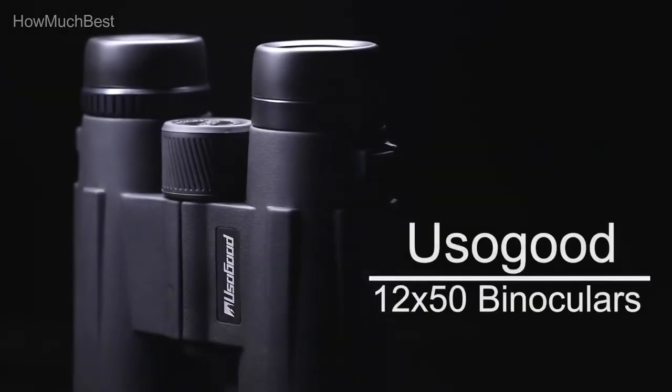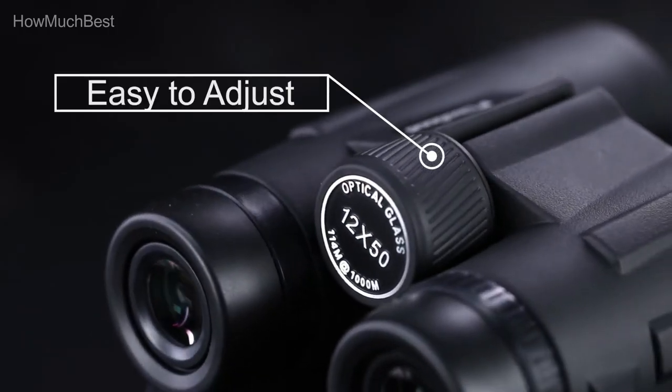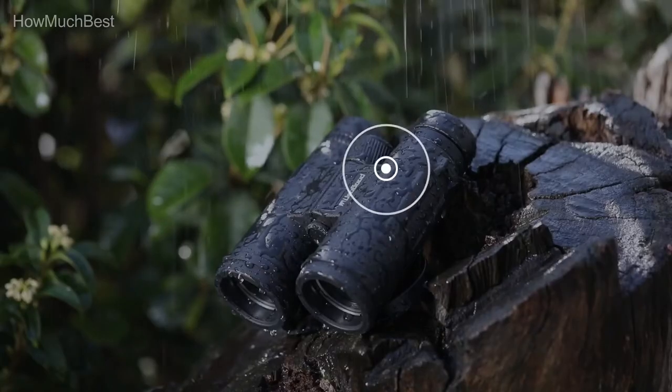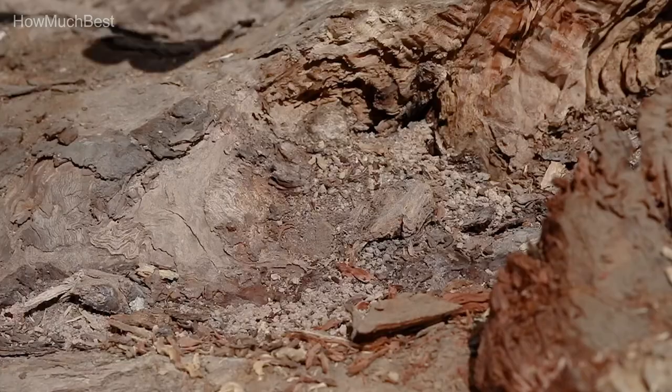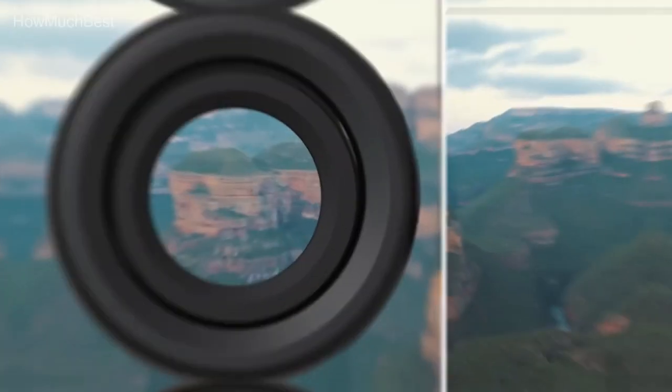Hope you found this video helpful in finding the best binoculars. If you found it helpful, please give a like, comment your opinion, and tell us which one is perfect for you. Subscribe to our channel to get the latest updates on different product reviews.